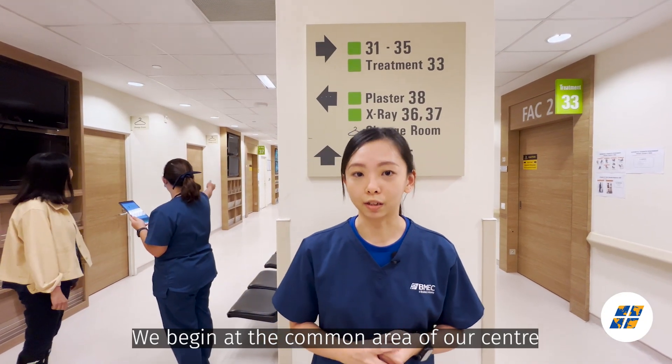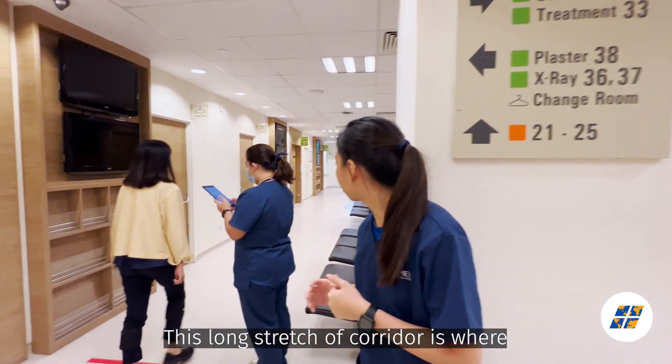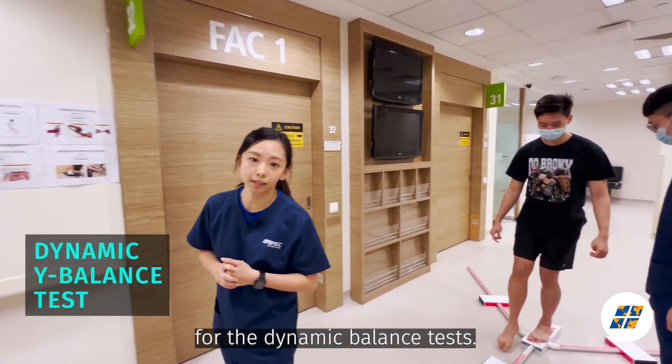We begin at the common area of our centre where some of the more space-consuming tests are carried out. This long stretch of corridor is where gait speed tests are carried out with Kinestis. The Y Balance Test is also set up here for the Dynamic Balance Test.